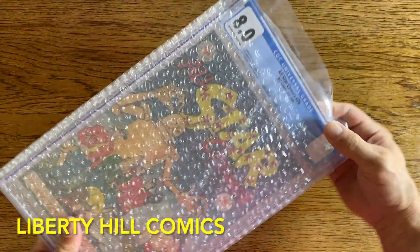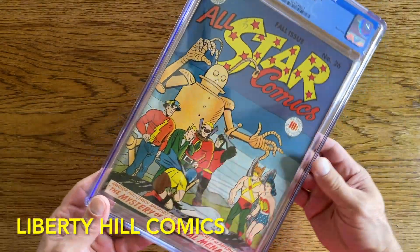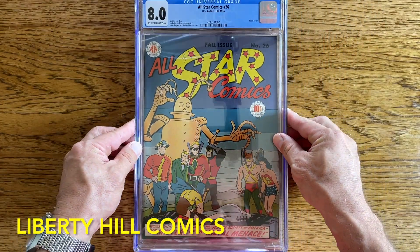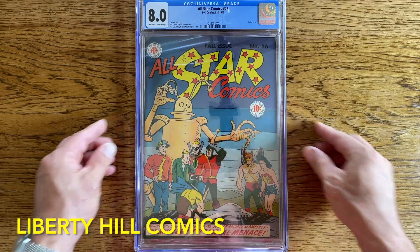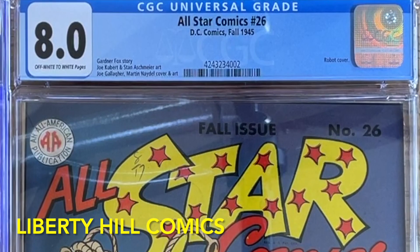Wow. Look at that boys and girls. What a stunning comic book. Nearly 80 years old. Well, what is it and why do we care?